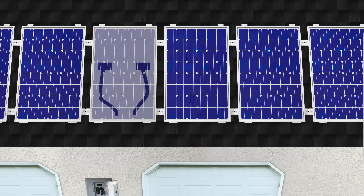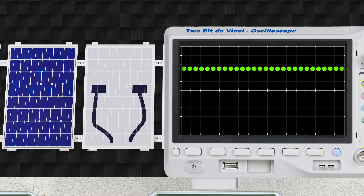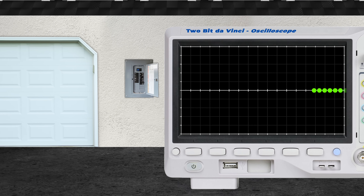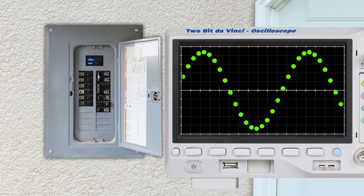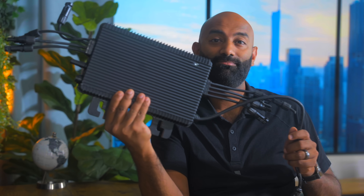If we measure the voltage of this solar panel on an oscilloscope, this is what we'd see: a constant value of around 35 volts — direct current. But if we do the same thing on one of the legs of our home electrical panel, we'd see something very different. The voltage would be 120 volts, but you'll notice that the voltage varies and forms a sine wave. This is alternating current. And this is why the solar panels atop our roofs need an inverter.